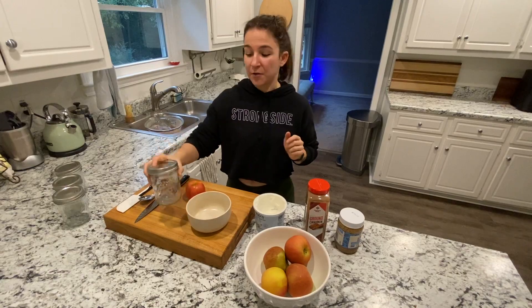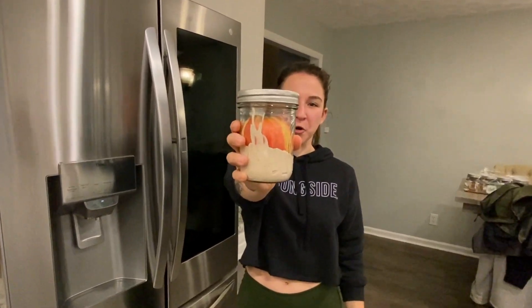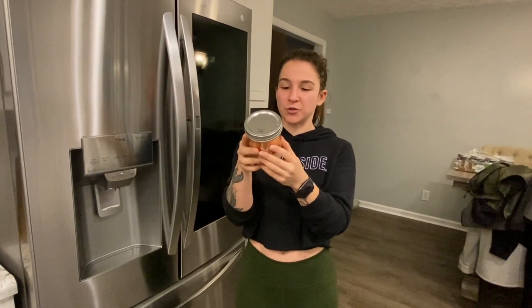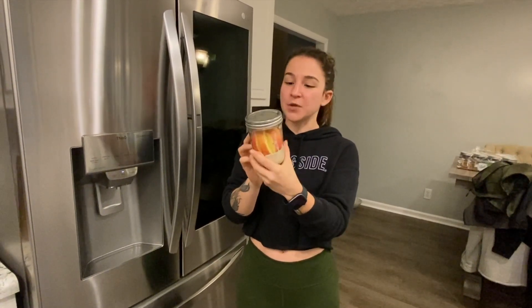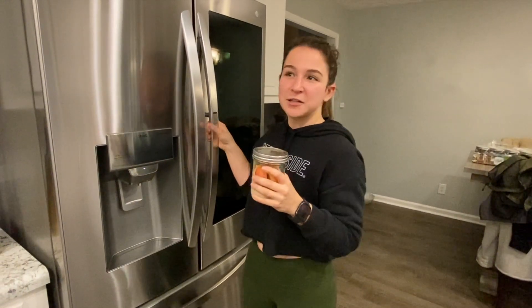Look how cute it is — I think the mason jar adds a whole other element. If you want to be excited about your food, just put it in a mason jar. I have the whole apple already sliced up in there so all I have to do is grab and dip. Macros are somewhere in this clip. I have all three macros here — a carb, a protein, and a fat — that balance is what we're looking for.